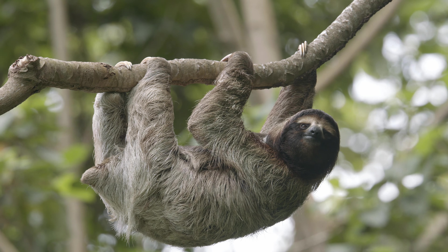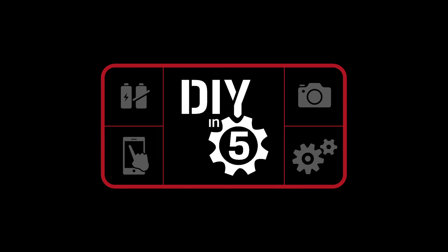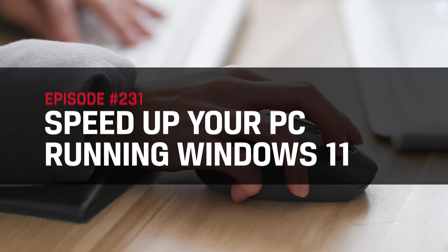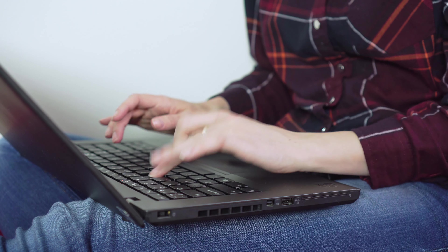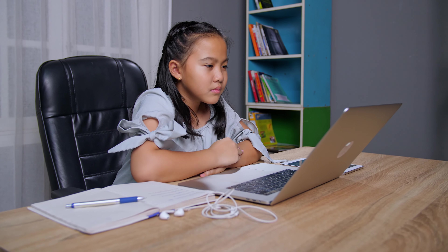Is your Windows 11 PC moving slower than a sleepy sloth in summer? Instantly give it a pick-me-up with these simple tips. This is DIY in 5. Hey everyone, welcome to DIY in 5 — the show where we make tech simple enough that you can do it yourself in a quick, easily digestible video. Today, we're going over easy ways to speed up your Windows 11 PC, whether you've got an older laptop that needs a pick-me-up, or you're troubleshooting a new laptop that just isn't performing as it should. These quick tricks should get you up to speed.